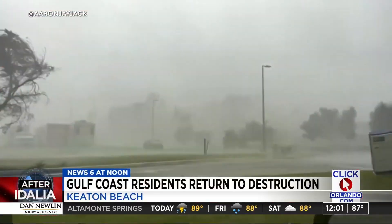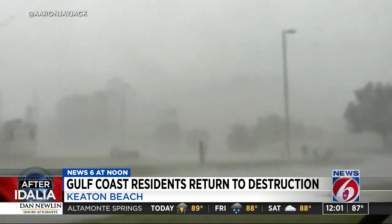We're first going to show you the latest on the cleanup from Hurricane Idalia happening right now along the Gulf Coast. It's been just over 24 hours since the Category 3 storm crashed into Florida's Big Bend.